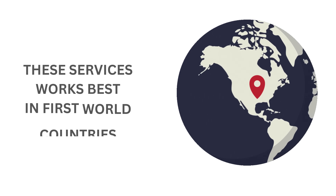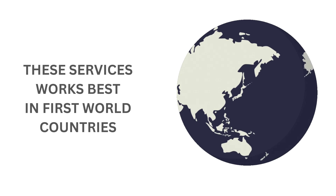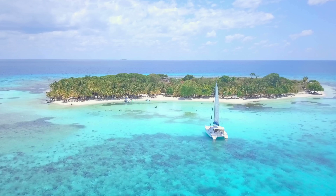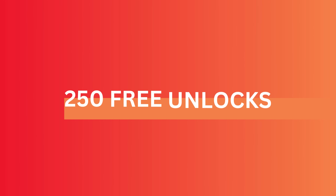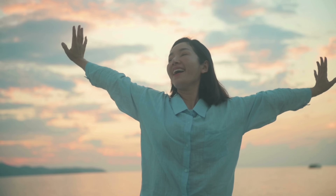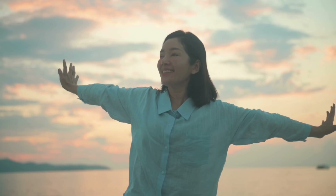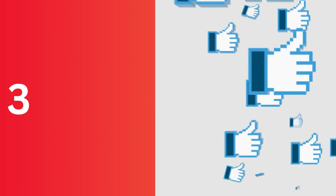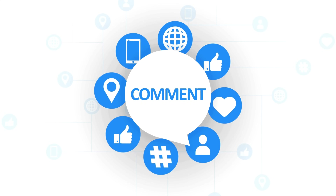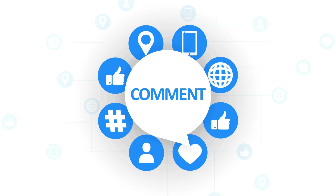It's important to know that our unlock services, while fantastic, operate primarily in first world countries. This means if you're outside these regions or would rather not use these services, we have an alternative for you. Every week, we give away 250 unlocks to our dedicated video watchers — free unlocks just for tuning into our content. To get one: give it a thumbs up, subscribe to our channel, and in your comment include your phone's model such as Samsung S9, your IMEI, and your country.